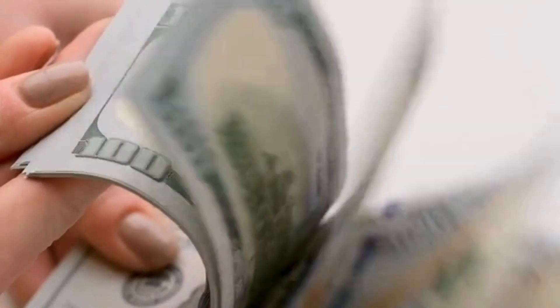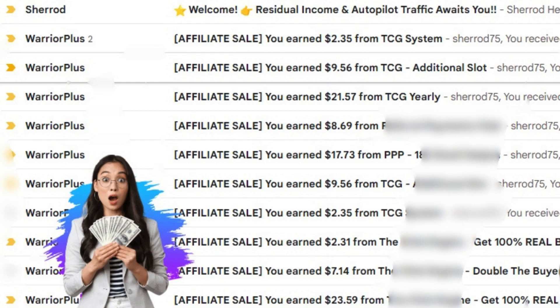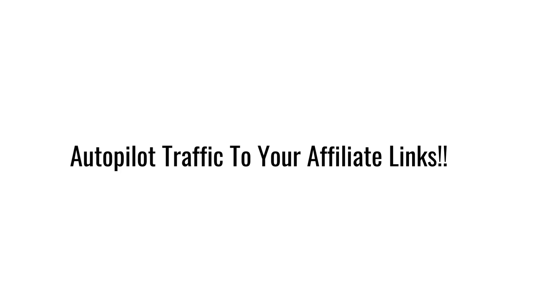That's basically what the Click Generator is. Here's an example of the payments that Sherrod received by sending people into a simple funnel system. As you can see, this traffic rotator known as the Click Generator is a money maker. The Click Generator is a traffic system that is going to send you traffic on complete autopilot, while allowing you to profit from the done-for-you funnel system.